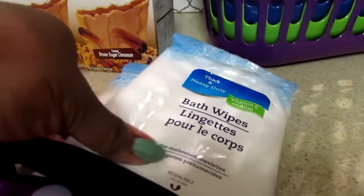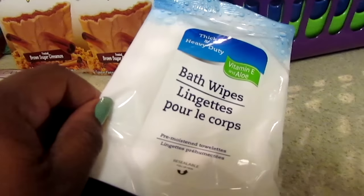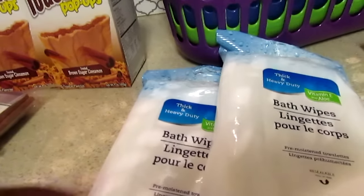I picked up some more of these bath wipes for quick and easy cleanup after mealtime for Josiah. I picked up two packs of those.